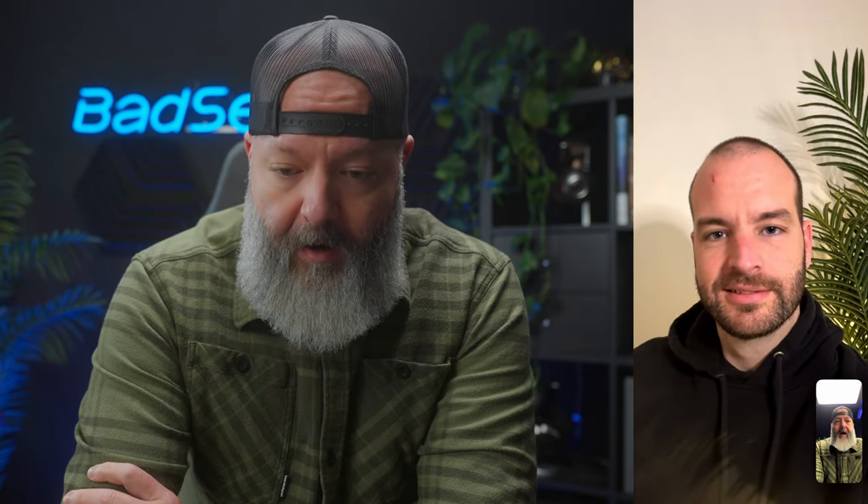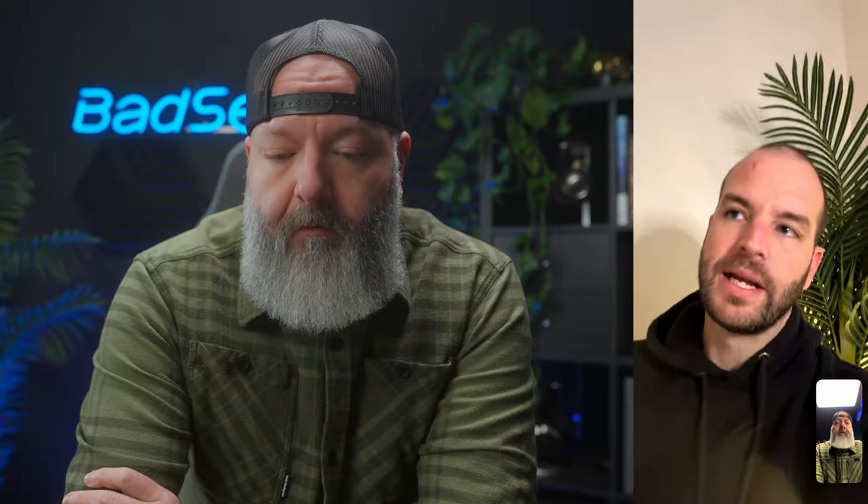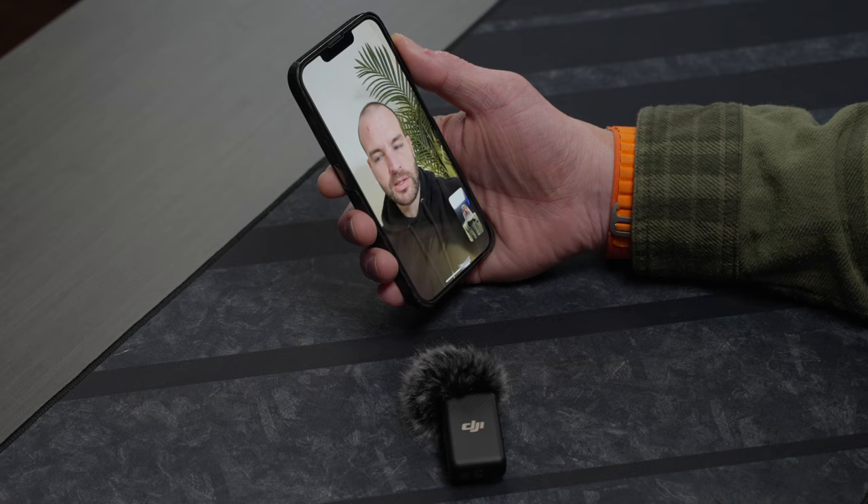So tell me a little bit about the laptop that you have right now. Yeah, it's an Acer Aspire. I think it's about 10 minutes to boot up. My current one has an i5 in it, eight gigs of RAM, and it's got a GeForce MX150, which is a gaming processor.